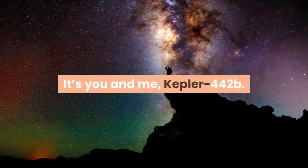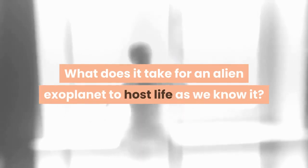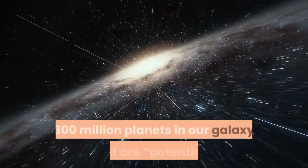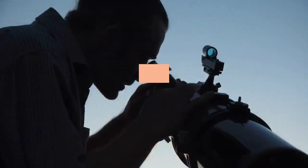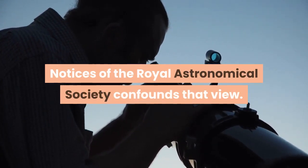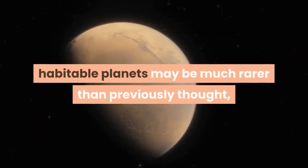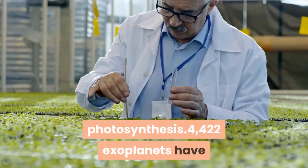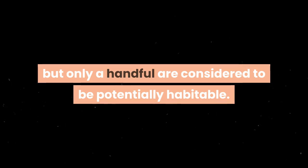What does it take for an alien exoplanet to host life as we know it? A lot, as it turns out. Despite a paper last year claiming that there may be 300 million planets in our galaxy that are potentially habitable, new research published in the Monthly Notices of the Royal Astronomical Society suggests that Earth-like conditions on potentially habitable planets may be much rarer than previously thought. This new analysis of known exoplanets focuses on photosynthesis — 4,422 exoplanets have been discovered thus far by astronomers, but only a handful are considered to be potentially habitable.